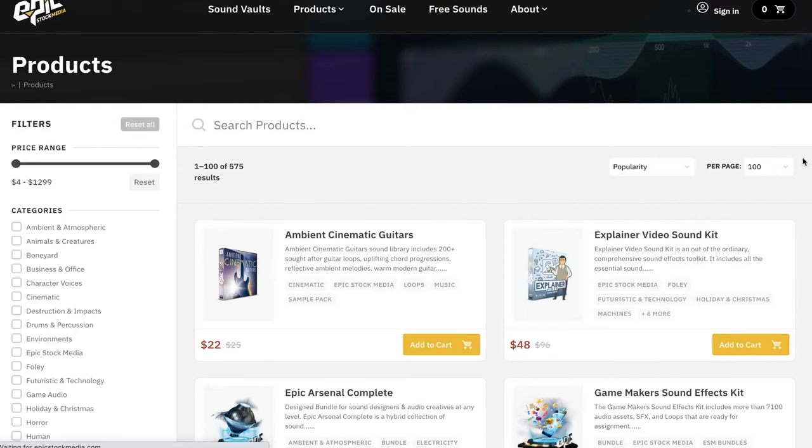Epic Stock Media has up to 50% off a collection of sound effects and sample packs. I'll include links over to Epic Stock Media. Big thanks to the developer for sending over the music we use for our theme song as well as the Whoosh sound effects transitions that we use.